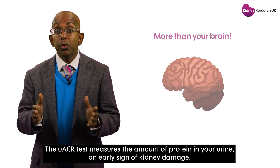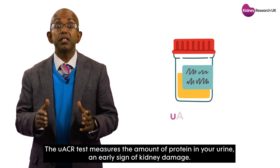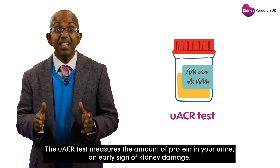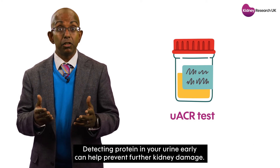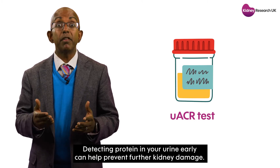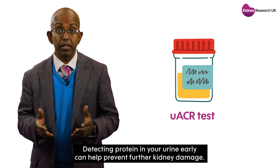The UACR test measures the amount of protein in your urine, an early sign of kidney damage. Detecting protein in your urine early can help prevent further kidney damage.